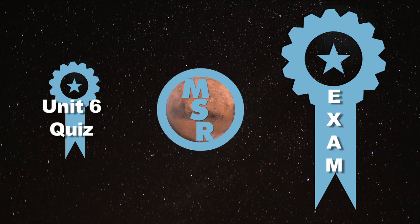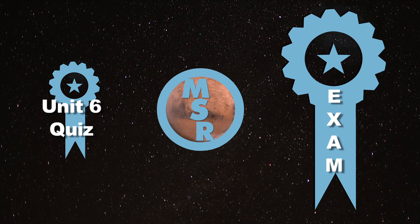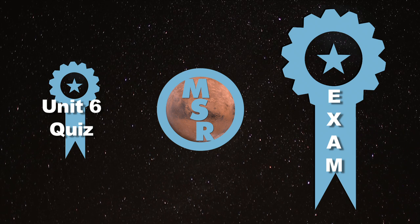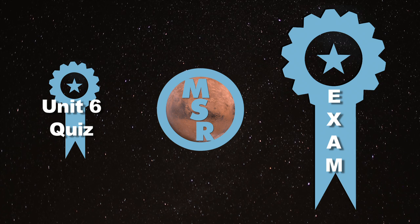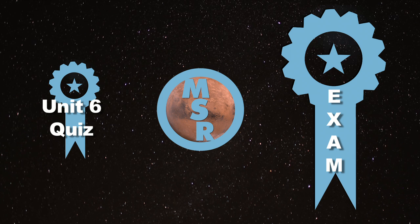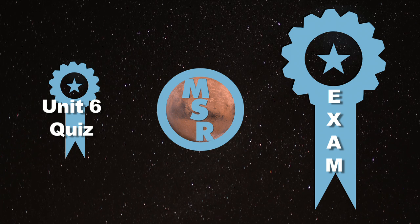The last thing to do before you finish the course is take the final exam. It'll cover all the units of the course and will be worth 40% of the grade. Congratulations again for completing the course — it's been very enjoyable to have all of you as students. I wish I got to meet you all, but congratulations.